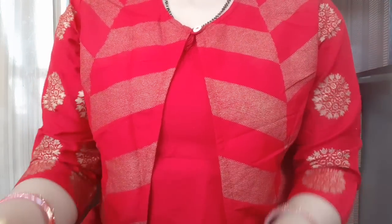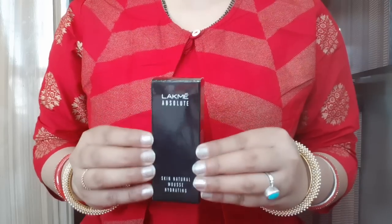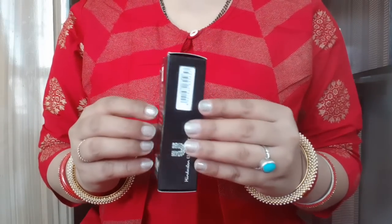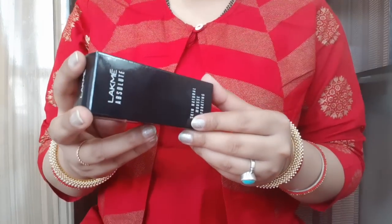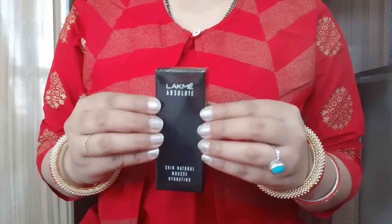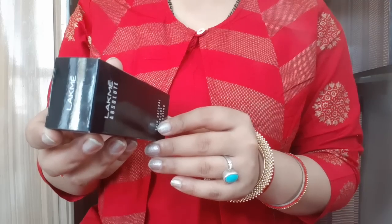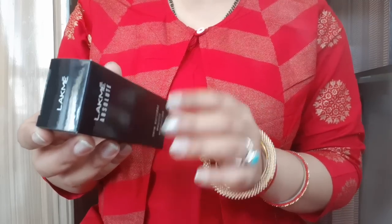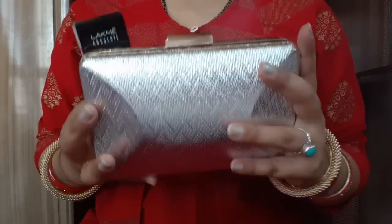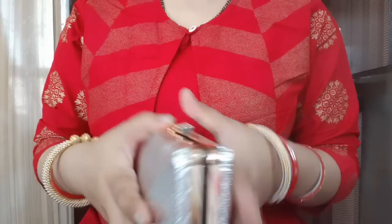Hello everyone, welcome to Rara. Today I am going to review the Lakme Absolute Skin Natural Mousse Hydrating Foundation. The packaging is really sleek and beautiful. The price is Rs. 750 but I got a 10% discount, so I got it for Rs. 675. And I got a very beautiful clutch free — a Lakme clutch. There are very good offers.